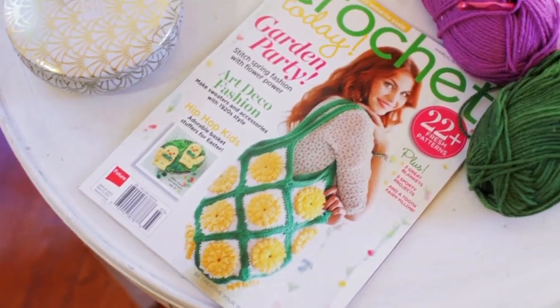Hi there, I'm Teresa and I'm going to share with you some of my favorite patterns from Crochet Today's March-April issue. It goes on sale January 8th, so you have plenty of time to crochet for spring.